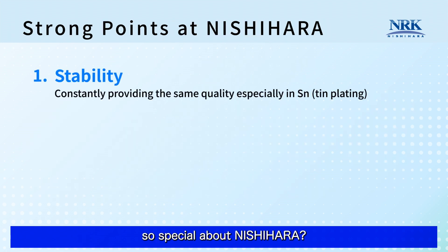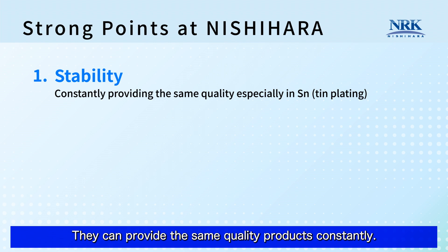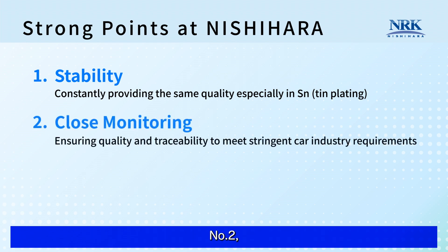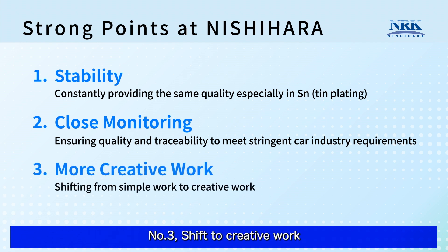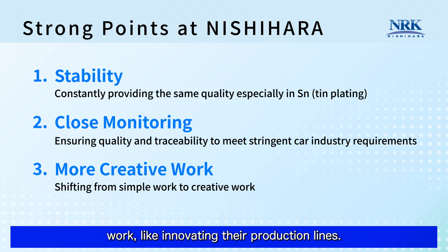So what's so special about Nishihara? Number one, stability. In addition to high quality products, their quality is very stable — they can provide the same quality constantly. Similar plating lines can be found in Asian countries, however this level of stability cannot be achieved elsewhere, especially regarding thin plating. Number two, close monitoring. Many sensors closely monitor those processes, ensuring the higher level of quality and traceability required by the auto industry. Number three, shift to creative work. By reducing simple work through digitalization, Nishihara's employees are now shifting to more creative work, like innovating their production lines.